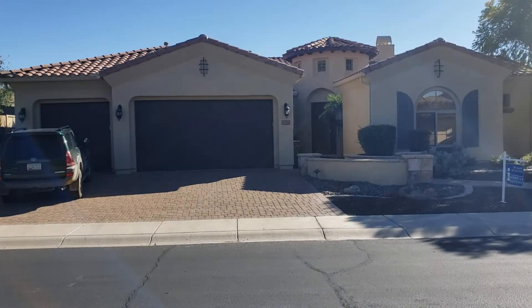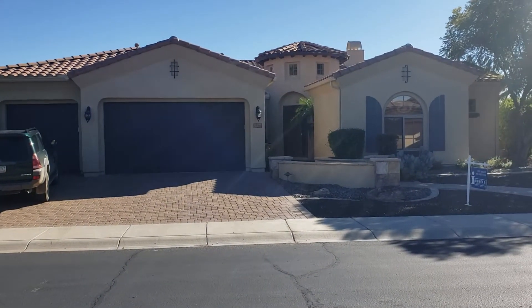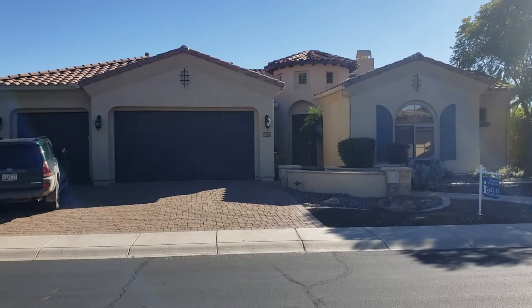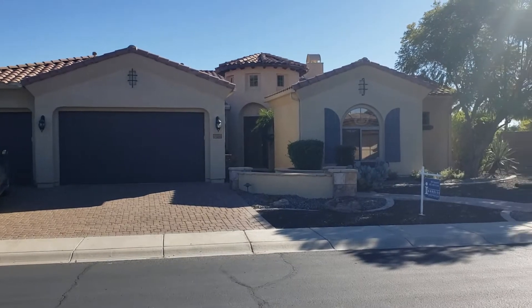Hey everybody, Bill Ainelli, Ainelli & Associates Real Estate. Welcome to the Real Estate Matters videocast. Early January 2020. Beautiful day. We're in Phoenix, Arizona today.